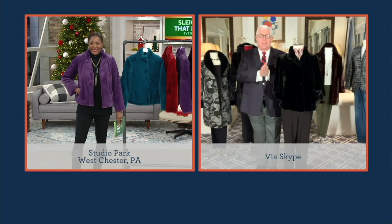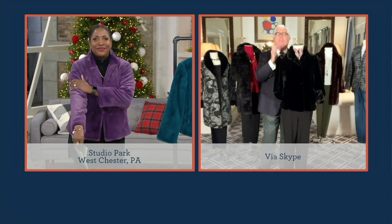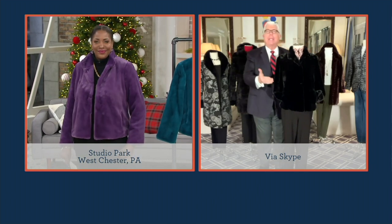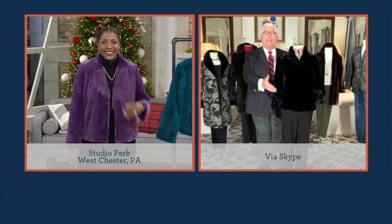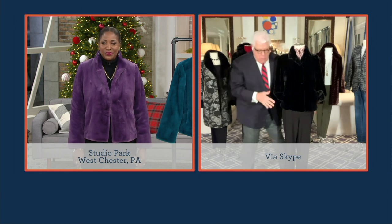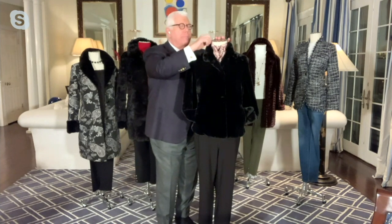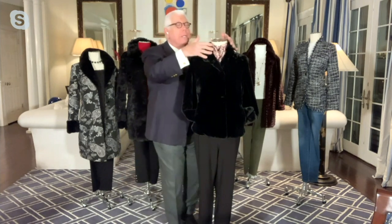We did this on the runway and it was a hit with all of the buyers from all of the major department stores — they wanted to buy it for the junior department, for the misses department, because it has universal appeal. The short jacket is just what's happening now. Whether you're wearing jeans or a dress, I have it here with a pair of narrow pants and a little snakeskin-printed blouse. It's easy.